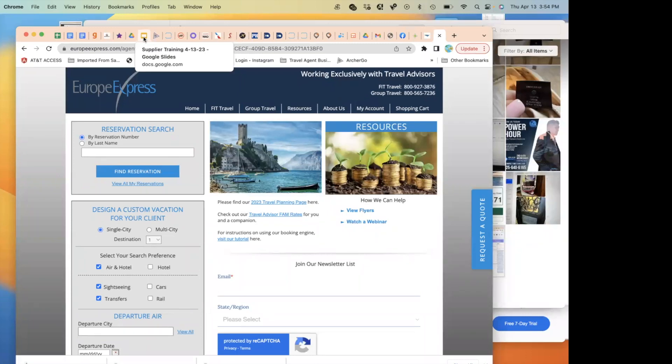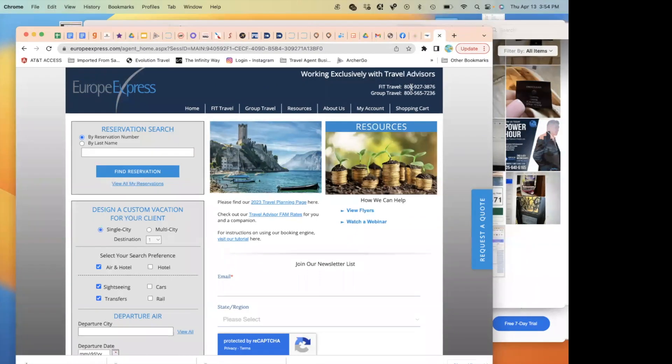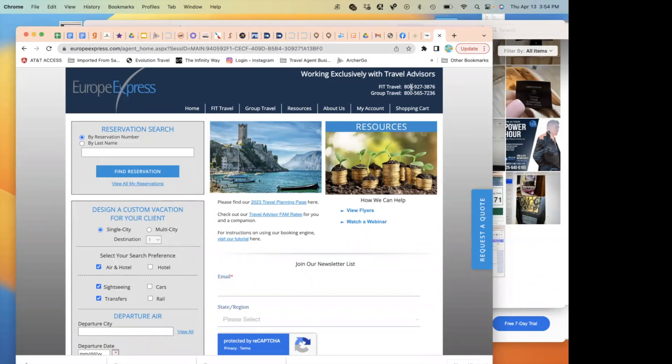For elaborate trips like booking nine days of excursions plus a rail trip to Paris, calling Europe Express is the best approach. They'll connect you with your own dedicated agent on their end who will work with you throughout the entire process of putting everything together.